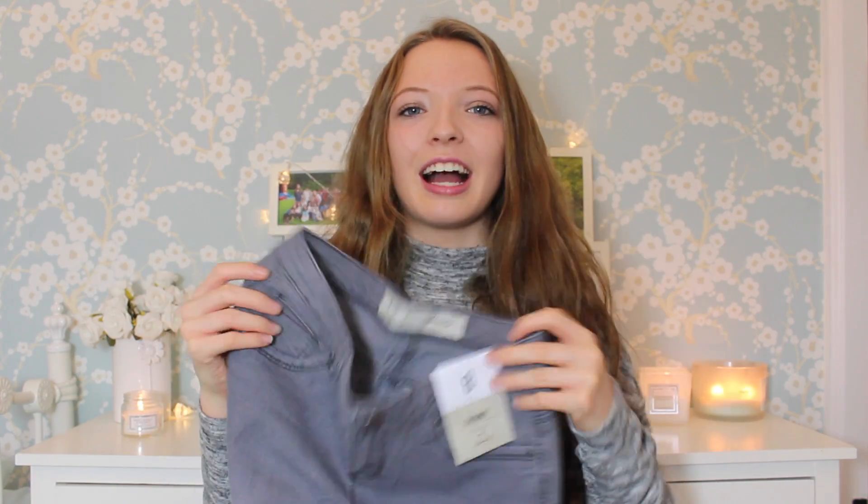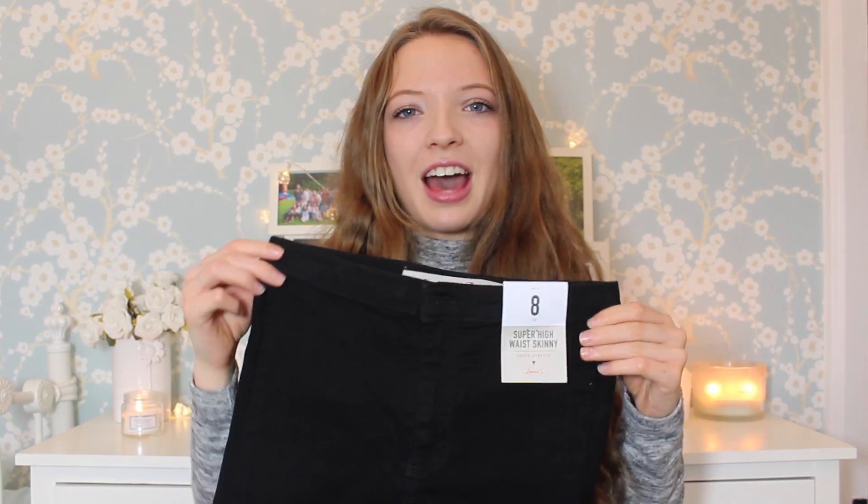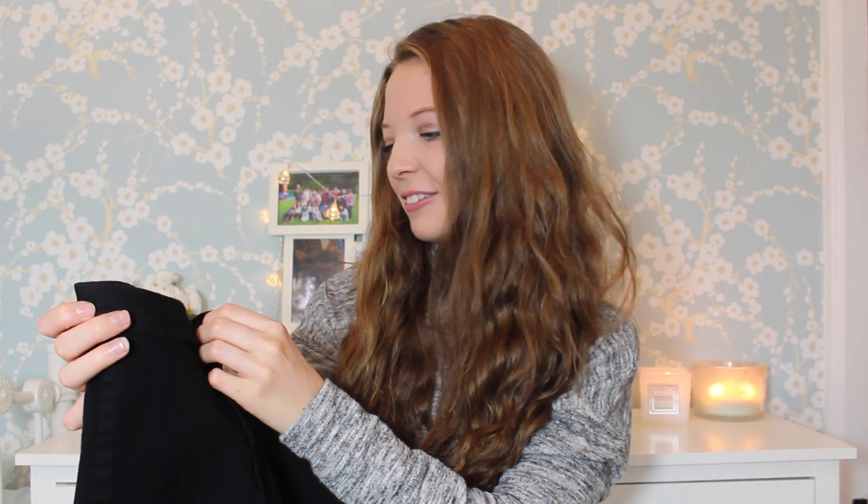I also picked up two pairs of jeans. The first pair are these grey skinny jeans — I can normally wear blues but I thought I'd be a little bit different and try some grey. I've got some nice tops I think will go with it, and a khaki jacket that will go nicely with this colour. I also got some black super high-waist skinny jeans. I really wanted to try their high-waisted jeans because my friend has them and they look really nice. They're super stretchy as well so they're not too tight.